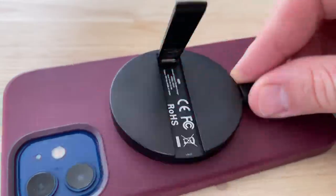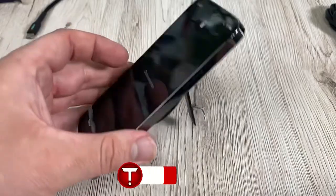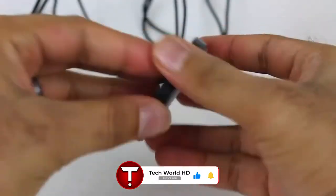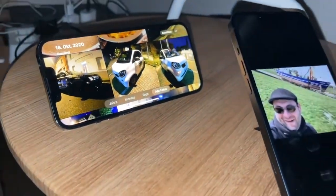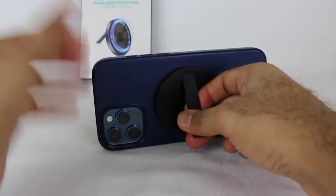One of those is the ESR Halo Lock Kickstand, though it is only compatible with the iPhone 13 and 12. However, it works just like the official Apple one. One additional feature cleverly included is the Kickstand, which enables you to have your phone stand at a certain angle. Whether you're trying to type away or watch something, the Kickstand has been pretty convenient for people who use their phone endlessly.